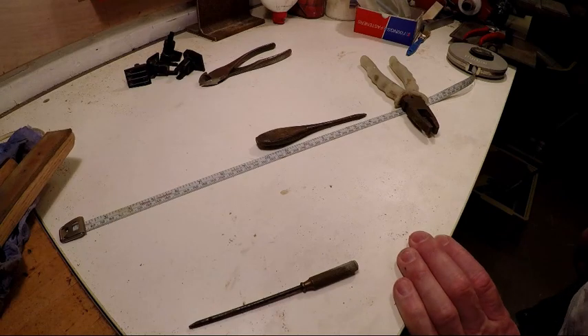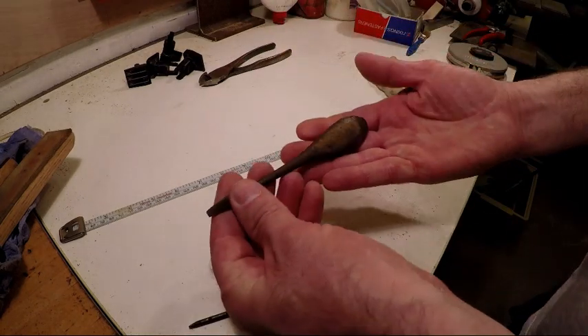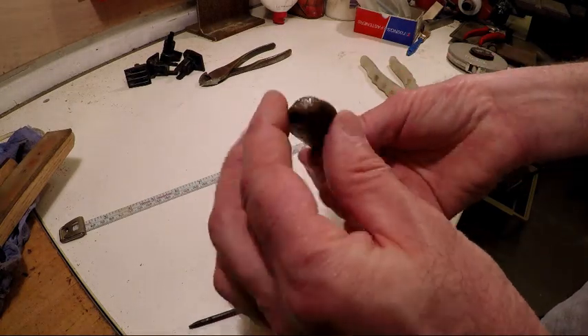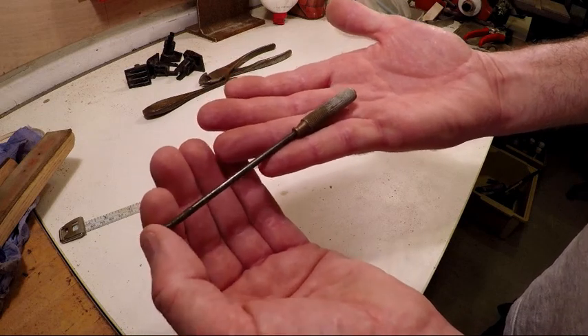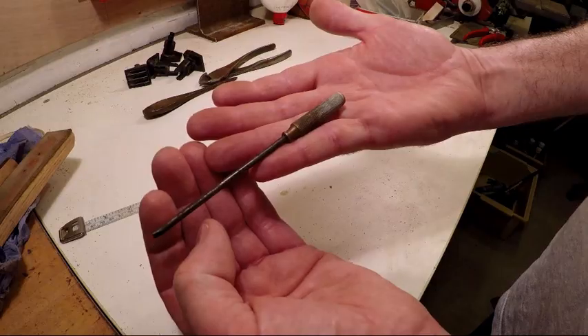A few screwdriver collectables: a four-inch perfect pattern screwdriver, not too bent and not too bashed about. And a lovely little brass-handled screwdriver — not sure if it's out of one of those little sets, but it'll clean up nicely.